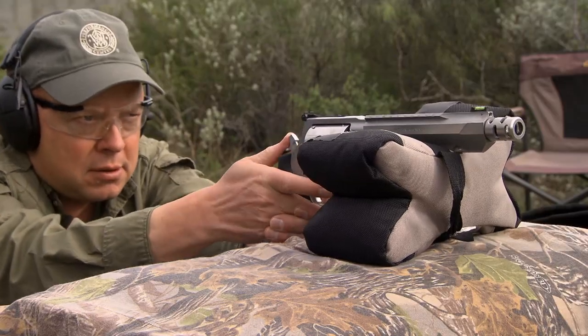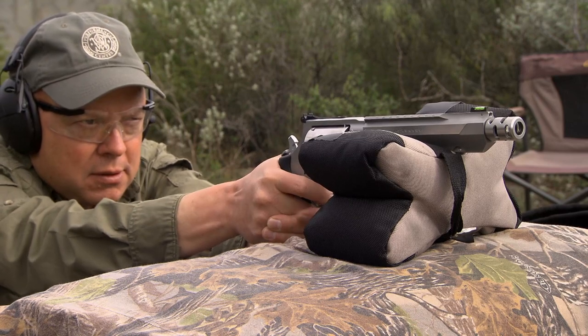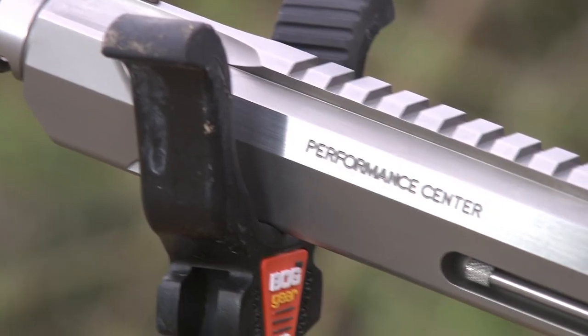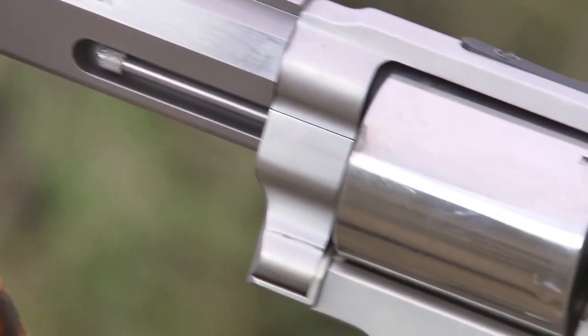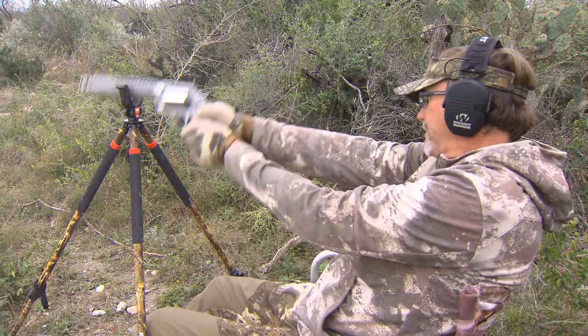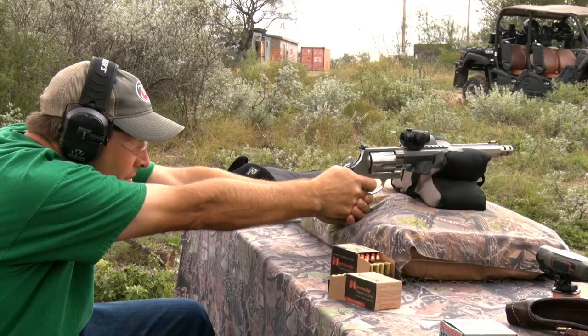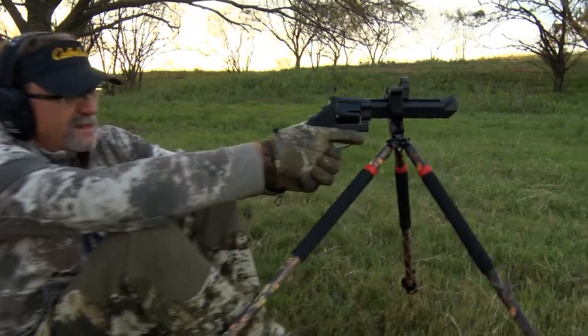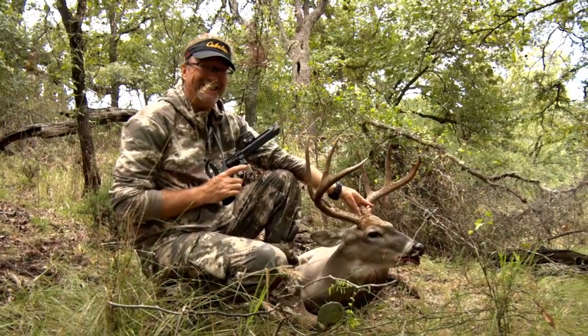People typically look at the .460 or the .500 and shy away, thinking the recoil is going to be way too much to handle. What you've got to understand about these guns is there's a lot of weight to them. There are no flutes in the cylinders, and that helps reduce recoil. That misconception — that you're not going to be able to handle or control it — it's really not there. I love seeing new people come into this game and say, 'I've done it with a rifle, I've done it with a bow, now I want to do it with a handgun.' It takes a little bit of practice and you'll be out hunting and enjoying it.